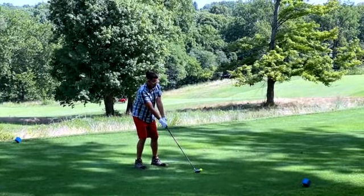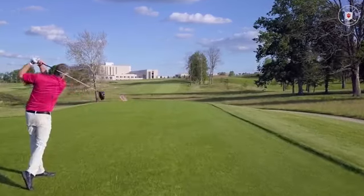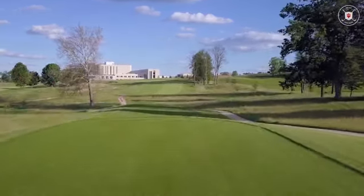The word is spreading. The Foul Course is a difficult golf course — it's not for everybody — but more and more people are accepting the challenge.